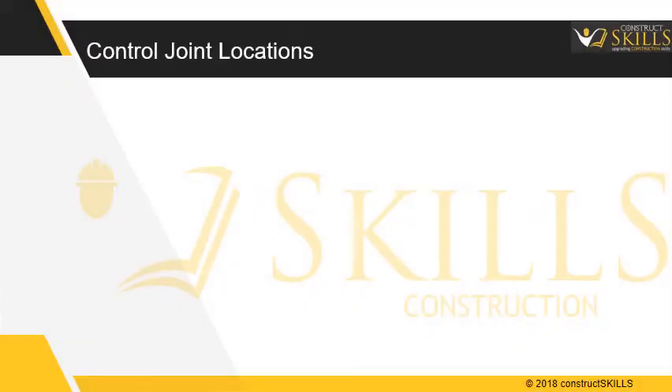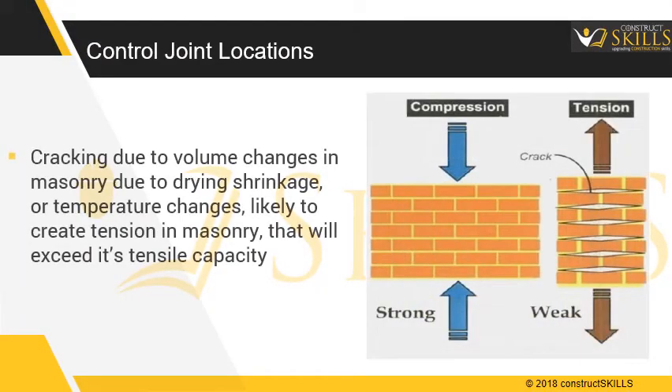Regarding control joint locations, cracking due to volume changes in the masonry — caused by drying shrinkage or temperature changes — is likely to create tension in the masonry that will exceed its tensile capacity.